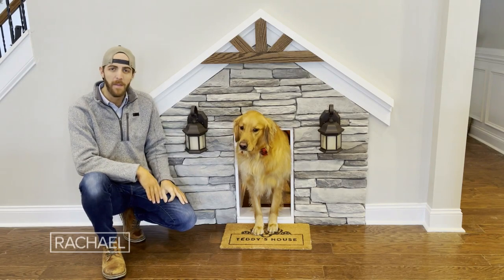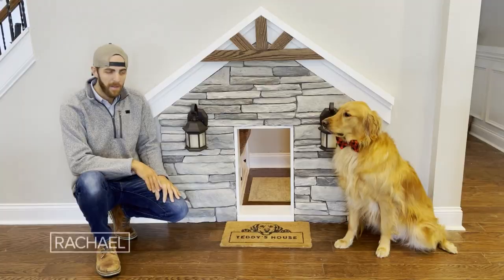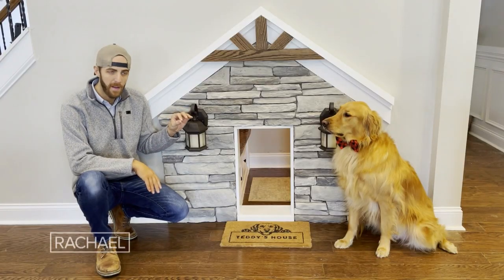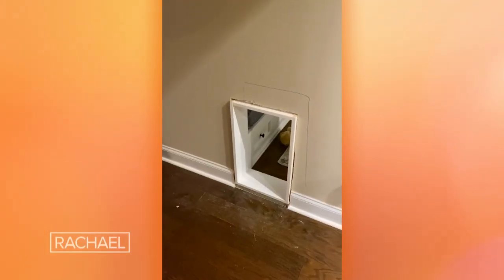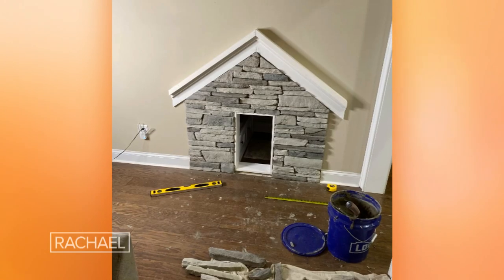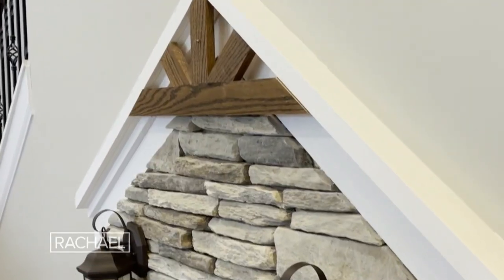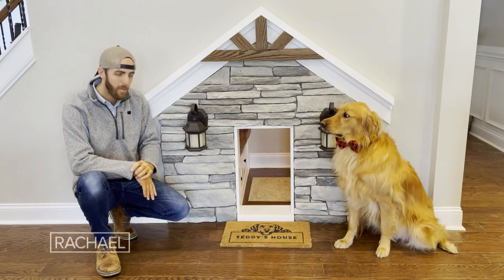This is Teddy's custom indoor doghouse. Inside of this used to be a pantry, but I wanted Teddy to have his own space, so I dreamed up this doghouse design. I started by cutting a hole in the wall — be careful if you do that because there could be plumbing or electricity, all kinds of stuff. I added some stag stone, some working lights, and some accent trim to give it an extra pop, and then we moved to the inside.